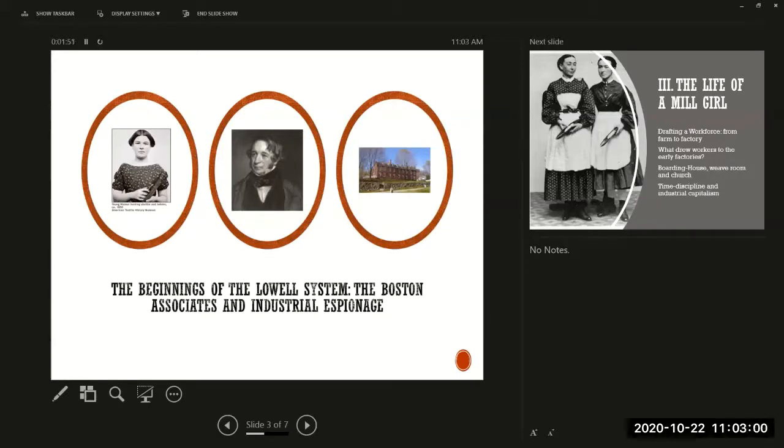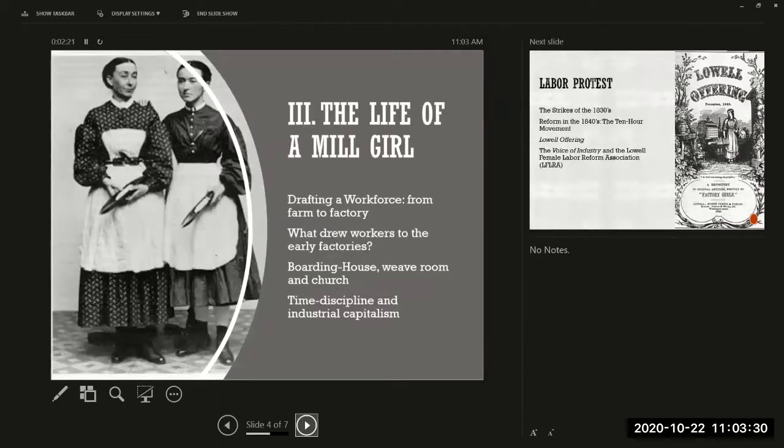The city of Lowell was named after Francis Cabot Lowell, who died in 1817 at the very beginning of this whole thing. The new thing about the Lowell system was its workforce.